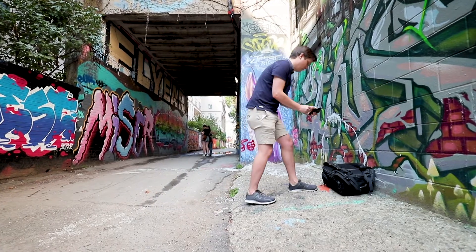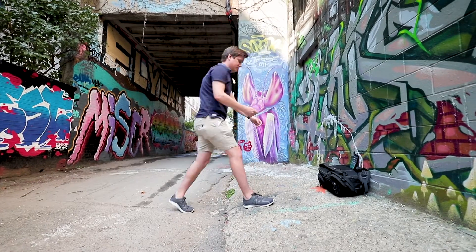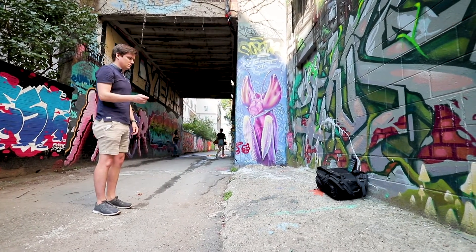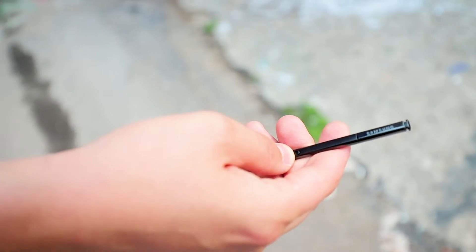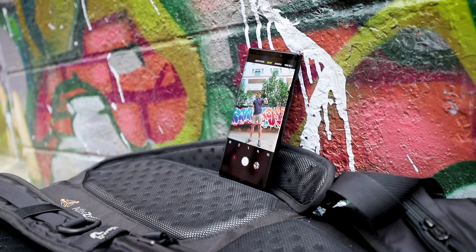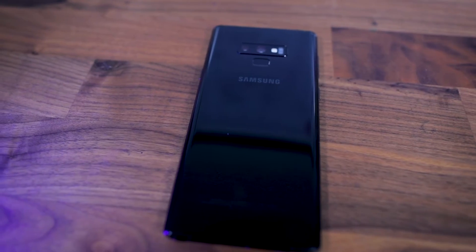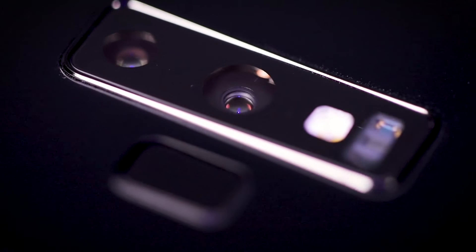What's new this year is that the S Pen now features Bluetooth Low Energy connectivity, allowing it to operate from up to 30 feet away from the Note 9. This means the S Pen can now be used as a wireless camera button — which isn't something I thought I would ever find useful, but under specific circumstances, perhaps if you want to take a group selfie, this feature could come in handy.